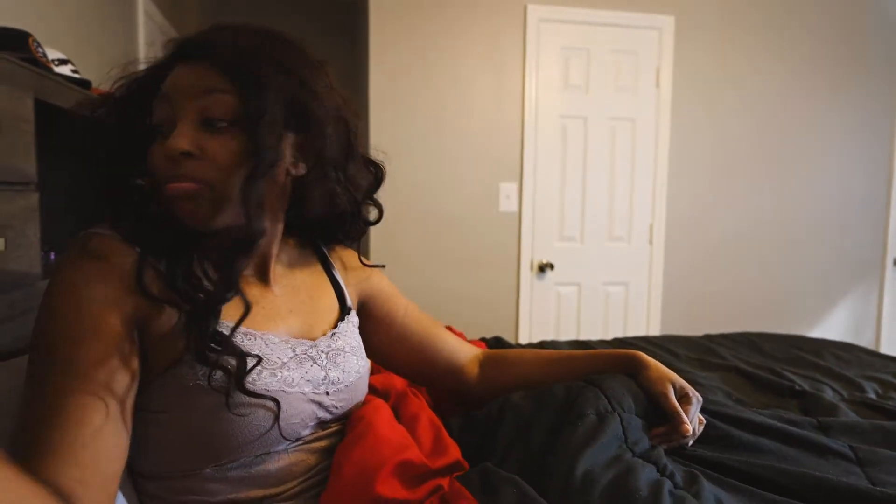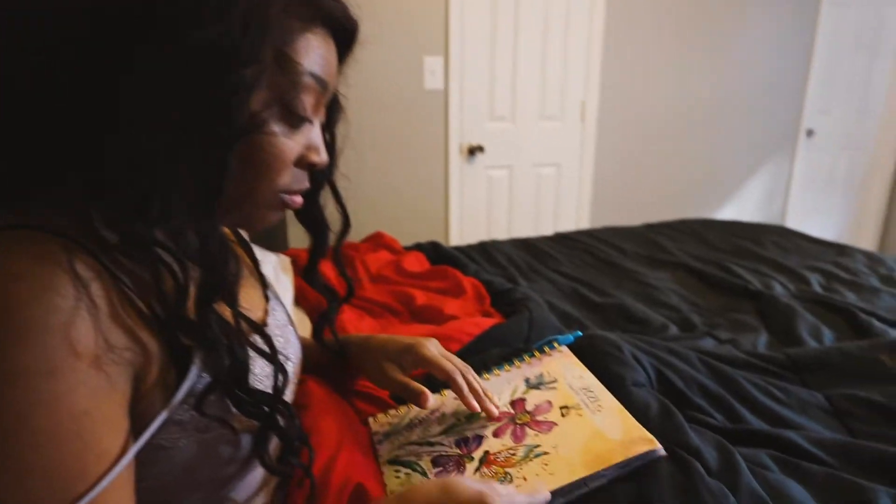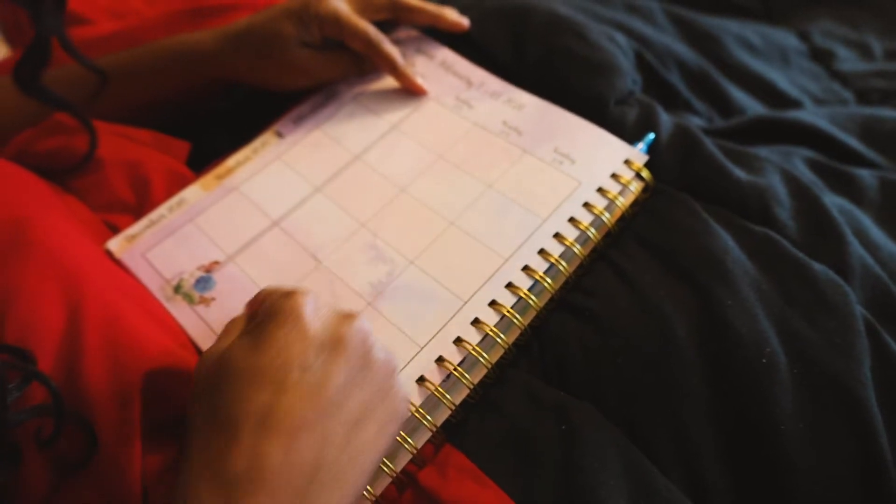So the next thing I do is I grab my planner and I check to see what I might have going on that day. And yep, I have no life.